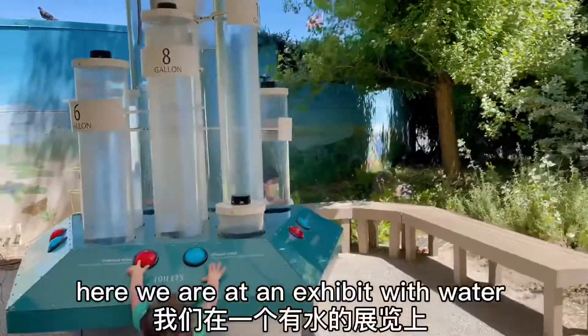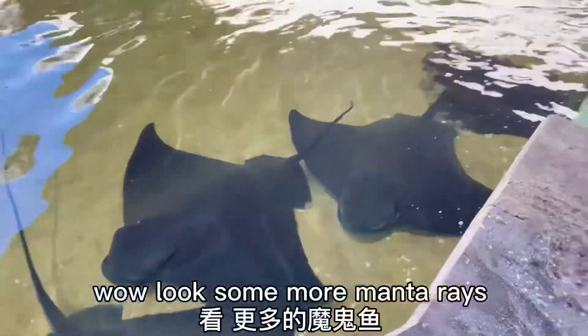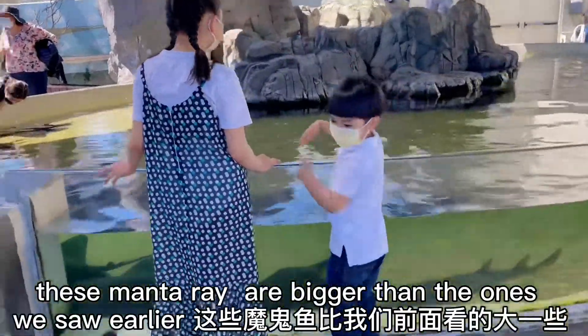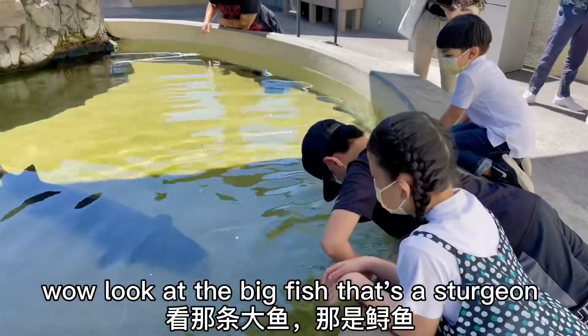Here we are at an exhibit with water. The penguins are adorable! Look — some more manta rays! These manta rays are bigger than the ones we saw earlier! Wow, look at the big fish — that's a sturgeon!